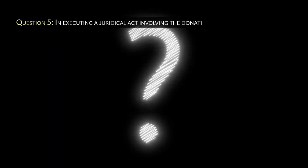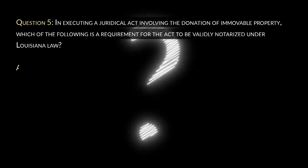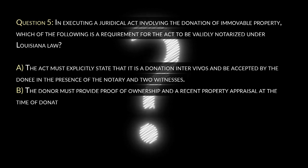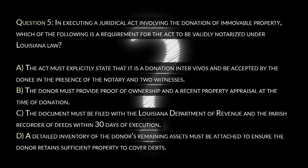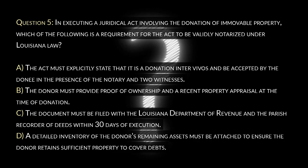Question 5. In executing a juridical act involving the donation of immovable property, which of the following is a requirement for the act to be validly notarized under Louisiana law? A. The act must explicitly state that it is a donation inter vivos and be accepted by the donee in the presence of the notary and two witnesses. B. The donor must provide proof of ownership and a recent property appraisal at the time of donation. C. The document must be filed with the Louisiana Department of Revenue and the parish recorder of deeds within 30 days of execution. D. A detailed inventory of the donor's remaining assets must be attached to ensure the donor retains sufficient property to cover debts.